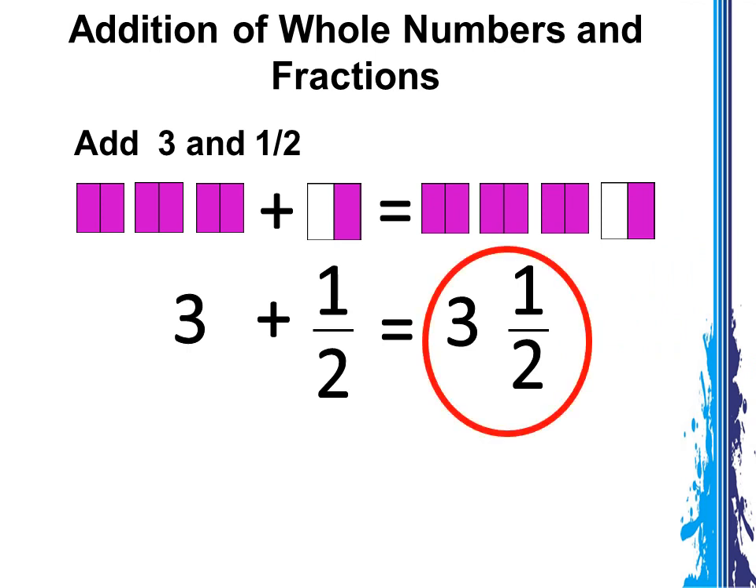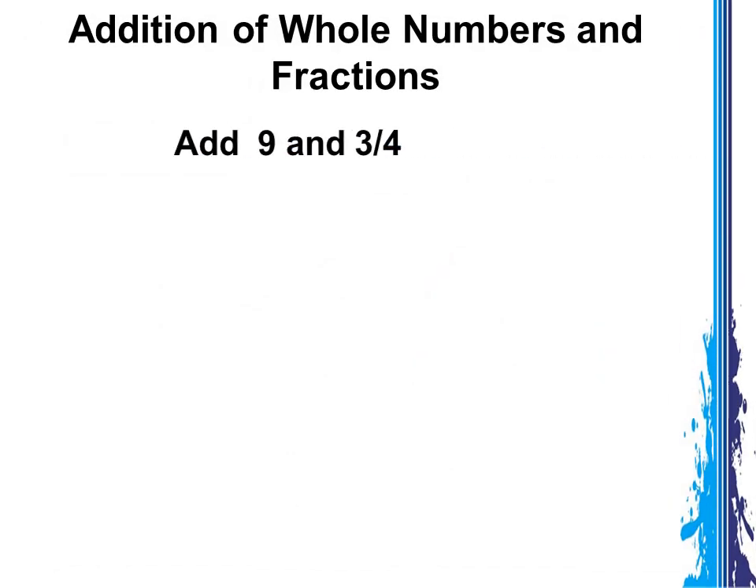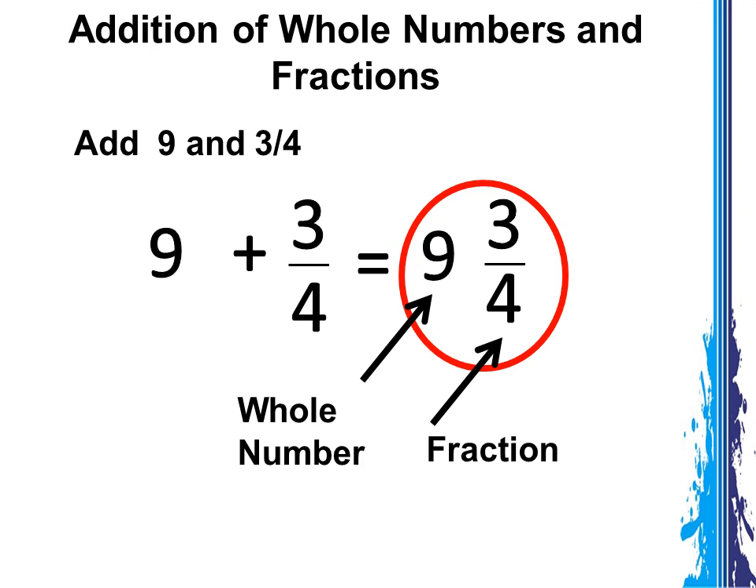What do you notice when we added a whole number and a fraction together? We got a mixed number as the sum. A mixed number is composed of a whole number and a fraction. The whole number is 3 and the fraction is 1 half. Now let's take another example: Add 9 and 3 fourths. 9 plus 3 fourths equals 9 and 3 fourths. 9 is the whole number and 3 fourths is the fraction. This is what we call a mixed number.